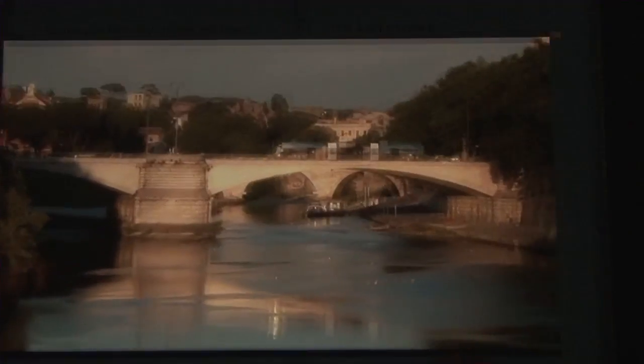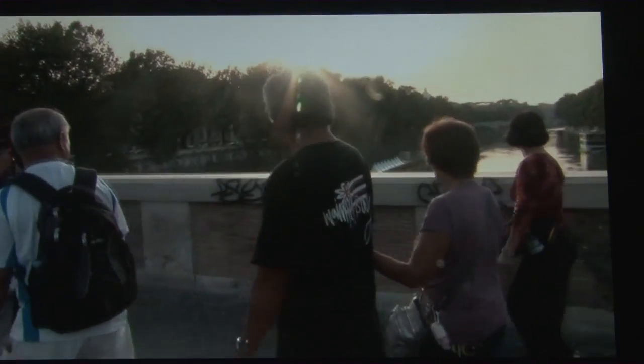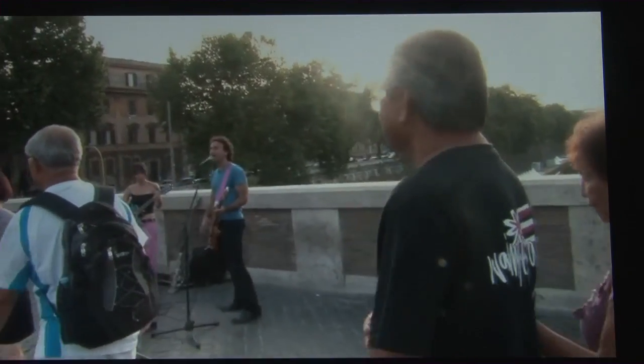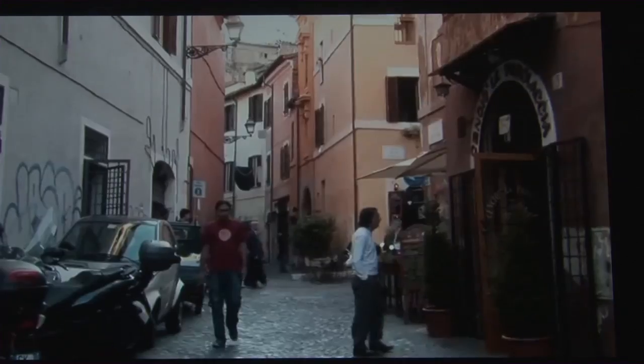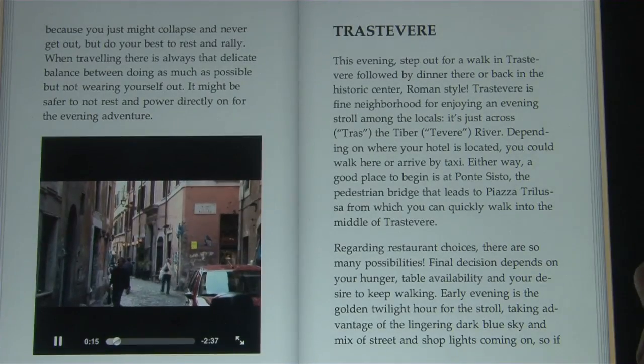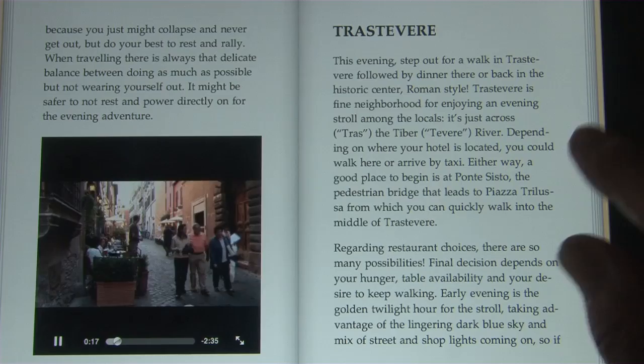Trastevere is one of the best neighborhoods for restaurants and for walking and being out among the locals. It's just across the Tiber River from the historic center of Rome. There are numerous little trattorias that abound in the side streets.